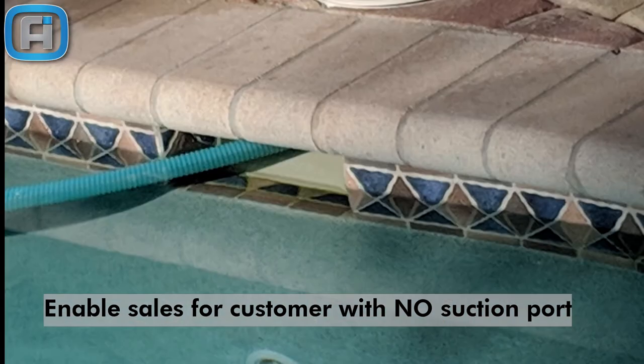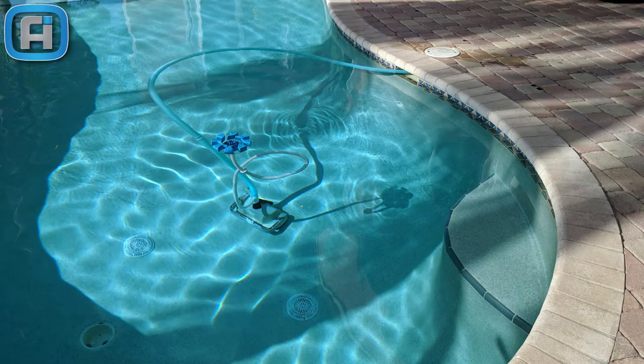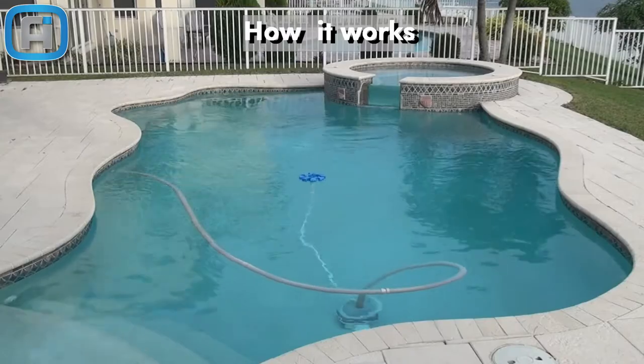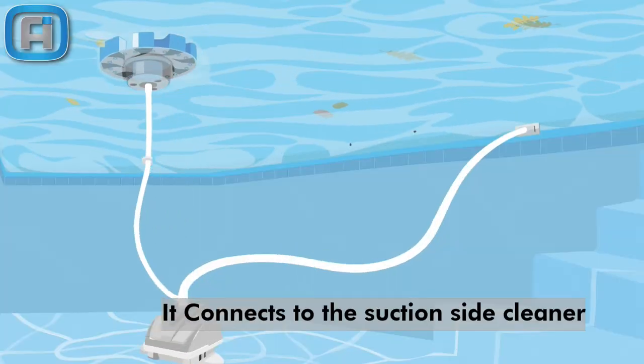Sell the suction side cleaner and the automatic surface cleaner to a customer with no suction port. Never run out of stock — keep proper inventory levels, especially in the summer or any national holiday. How it works: Skimmer Motion connects to your bottom suction cleaner and moves along with it.